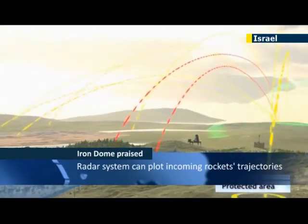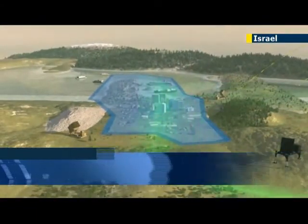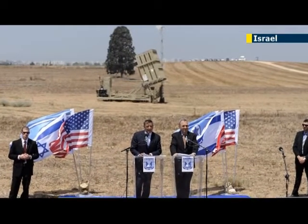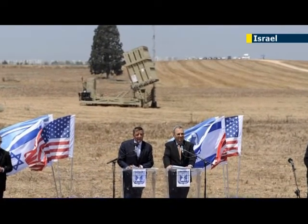Each battery can protect an area of up to 150 square kilometers, and its success has prompted interest from foreign buyers such as NATO and South Korea, who are looking to improve their missile defenses using the Israeli system.